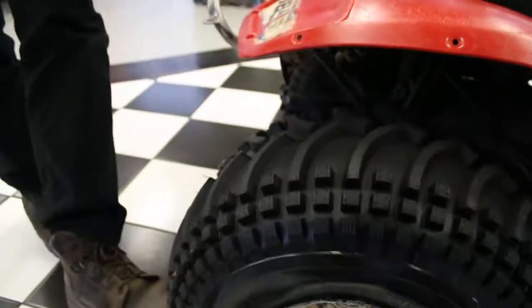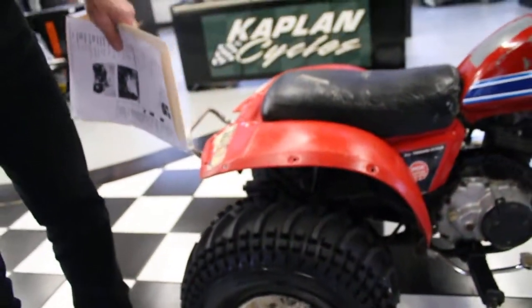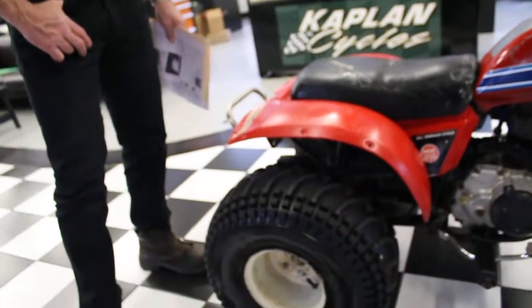This one has a brand new tire on the right-hand side that has less than 10 miles on it. The tire on the left-hand side is in good condition. They're both the same style tire and the front tire looks to be in serviceable condition also.